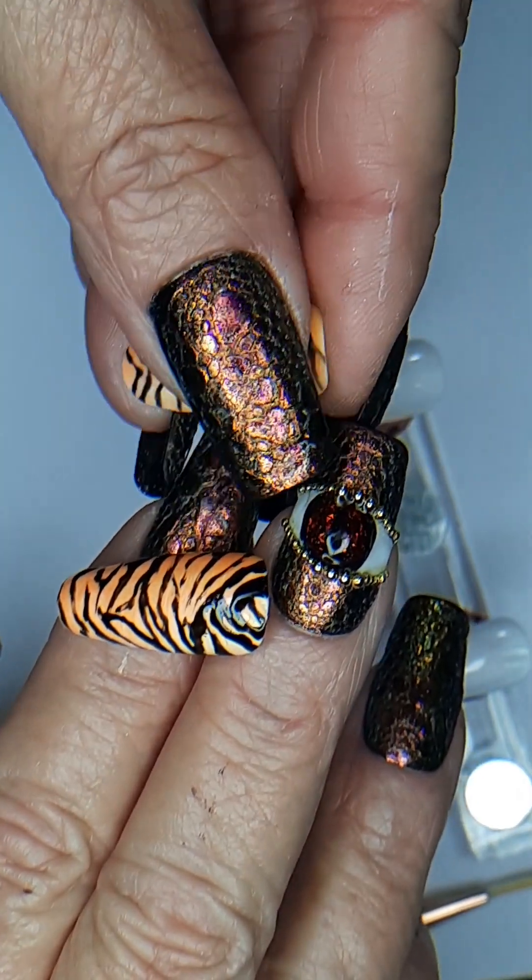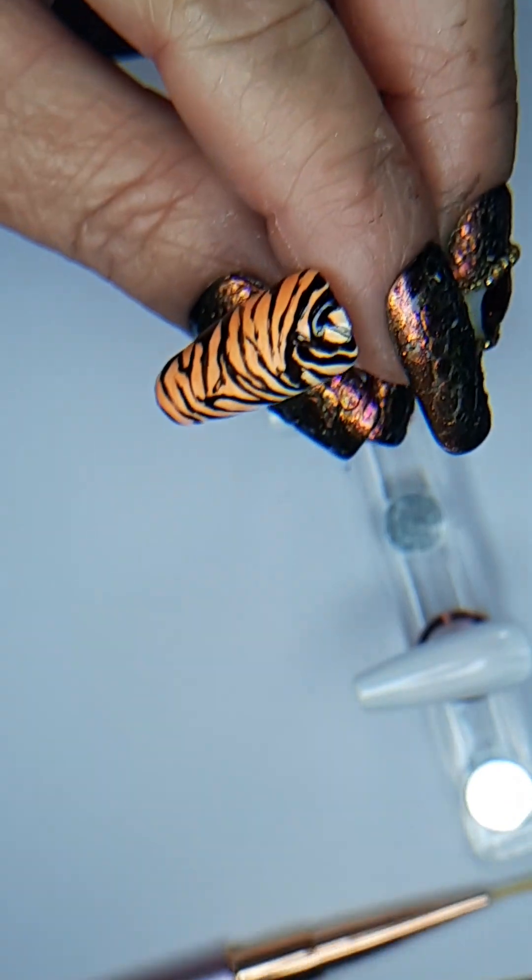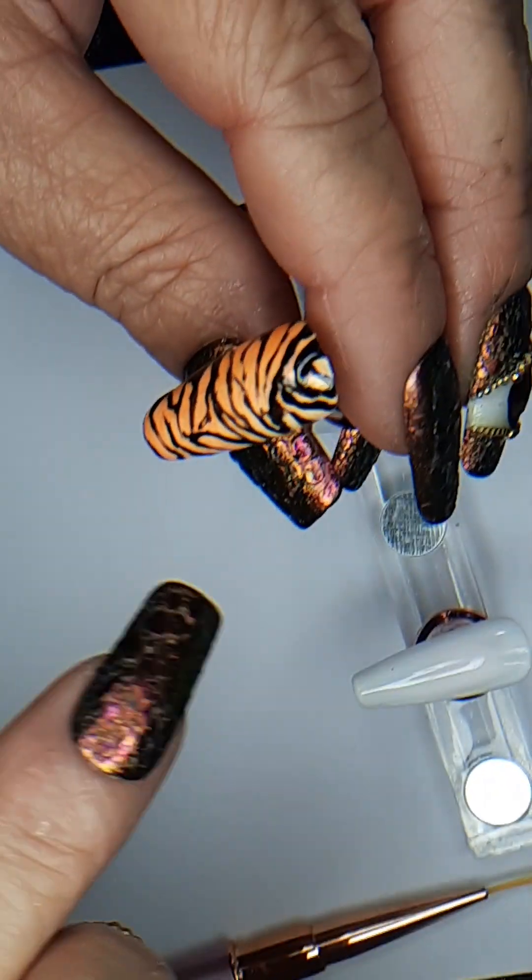This is the matte coat — you can kind of see it, it's very velvety. We can do a shiny over this, which I might go ahead and just do the shiny over the tiger print. That sounds like a good idea — let's try it, let's see what happens.